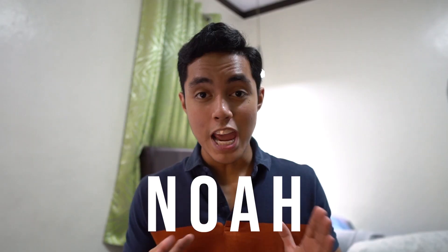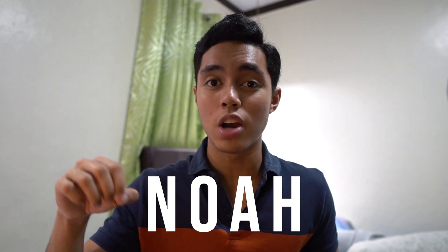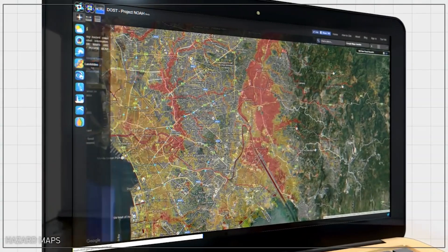Now that we're done asking people about the property, it's time to teach you the second method — the technological aspect. The second method is called NOAA. When you go to Google and search NOAA UP, you're going to find it. NOAA is an advanced software with the goal of raising Filipinos' awareness of natural disasters. It can provide flood zones in the country with up to 95% accuracy.